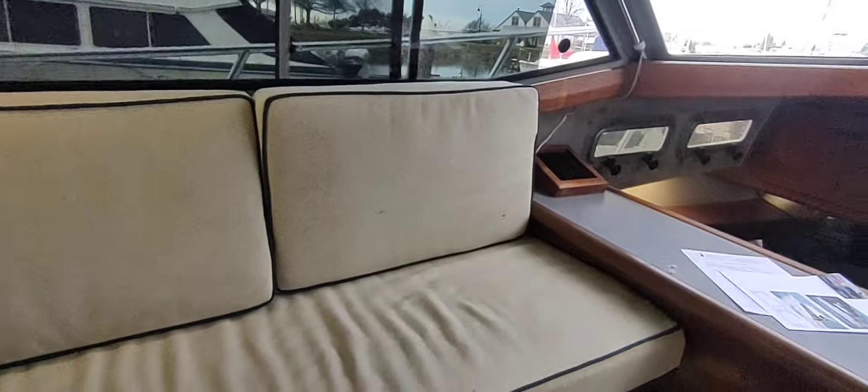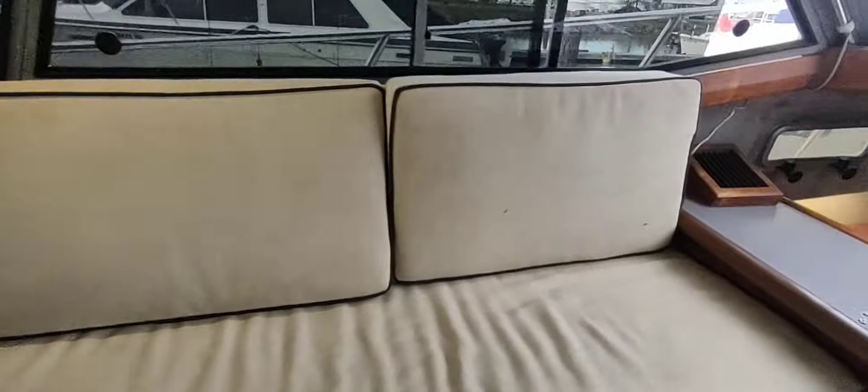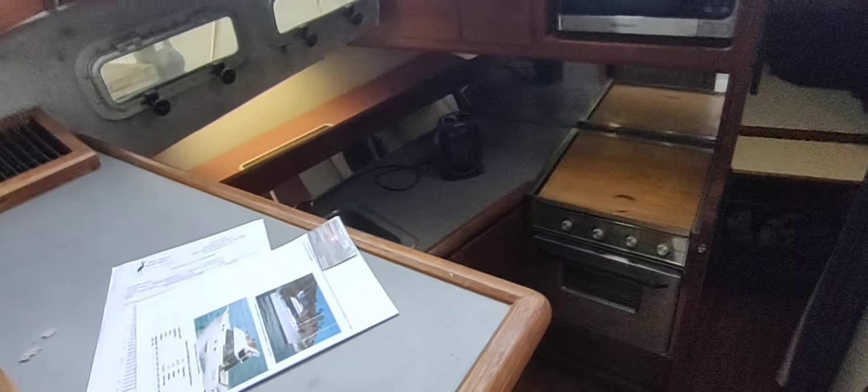Here's the dashboard — the lights work really well. The depth sounder works. There's a Garmin that goes up top, and you also have a pretty nice VHF unit that needs to be hooked up. There's a carbon monoxide sensor. Here is a custom table with the original table up front.